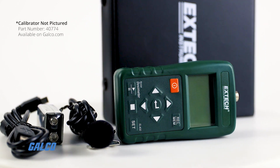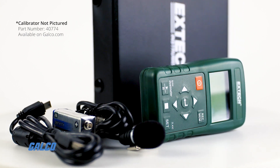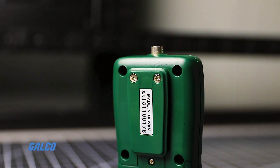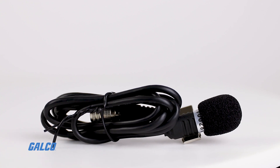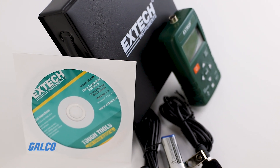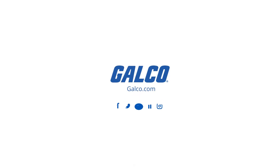An optional 94 decibel calibrator is available to perform before and after calibration checks per ANSI standards. Inside the box, you will also find a belt clip, a clip-on microphone with a cable and windscreen, a 9-volt battery, Windows-compatible software, a USB cable and a carrying case. You can view our full selection of X-Tech products at galco.com.